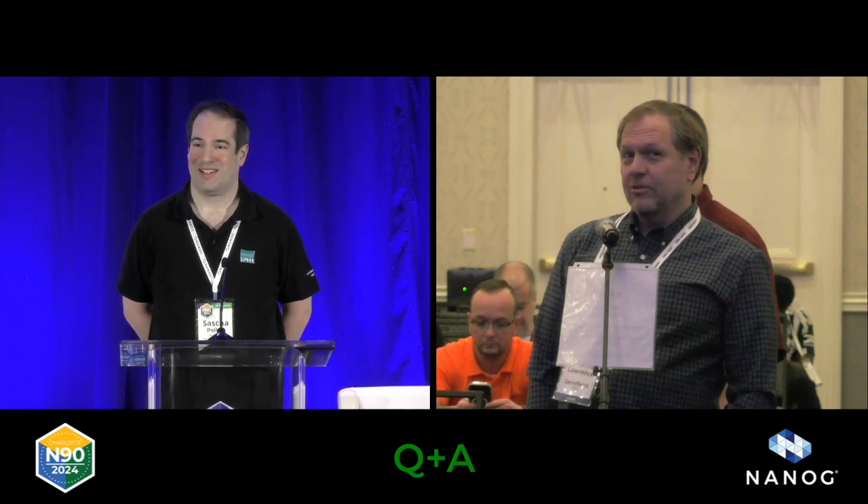Final question: does this represent the last BBS on earth? It doesn't. I've actually learned that some people are opening new BBSs again, at least in Germany. I don't know why on earth they would do that, but it's happening. So a few of them are still left.